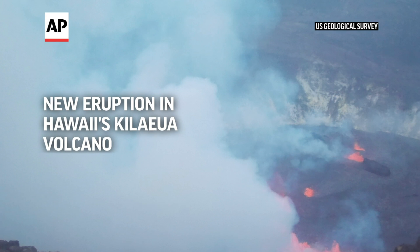What we have right now is a new eruption at the summit of Kilauea Volcano here in Hawaii Volcanoes National Park. The lava is confined to Kaluapele, or the Kilauea Caldera.